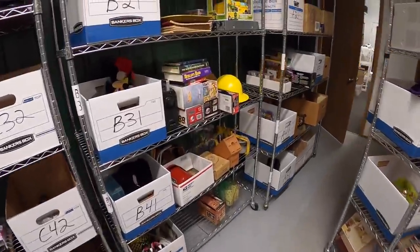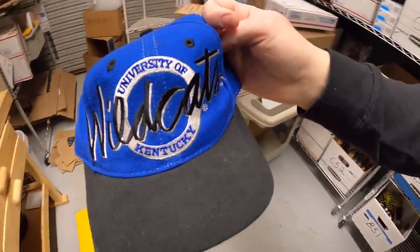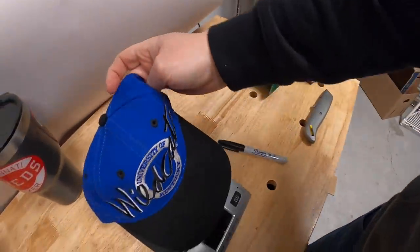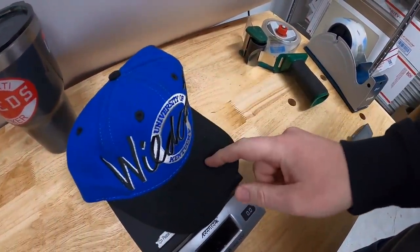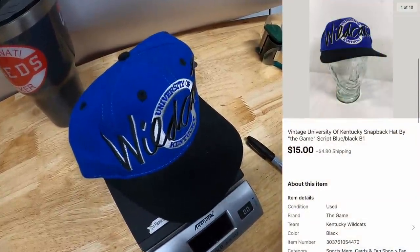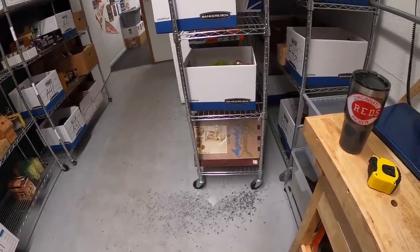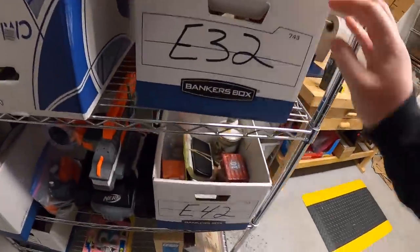Next is a UK Wildcats vintage hat. They're not having a really good season, which might be why it took so long to sell. I had it listed for $20 or best offer; somebody sent a best offer of $15 plus shipping and I accepted.